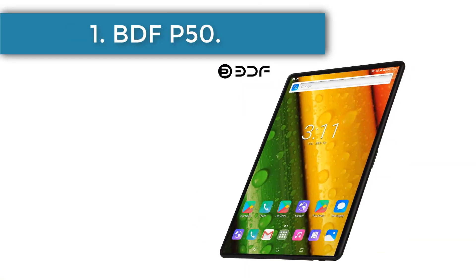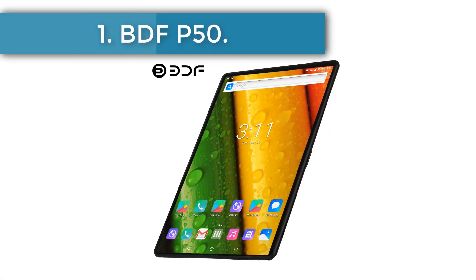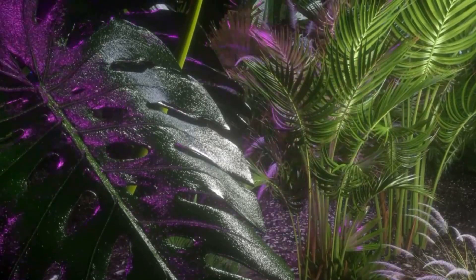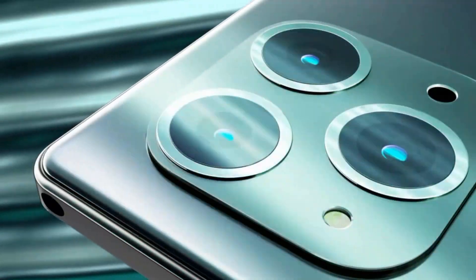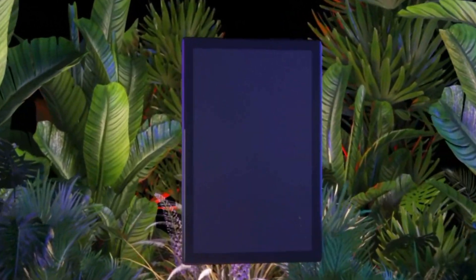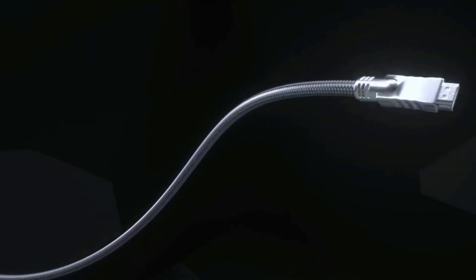Starting at number 1, the BDFP50. Commencing our list is the BDFP50, a device that delivers substantial value without breaking the bank. With a price tag of $121.98, it comes in a palette of four appealing hues: blue, white, green, and gray.